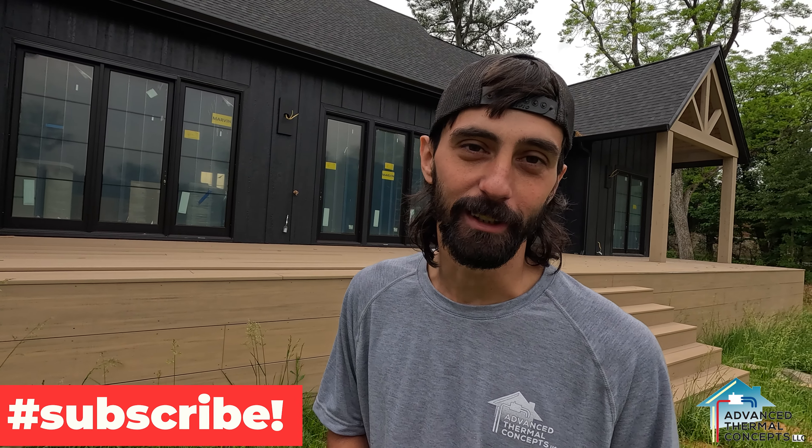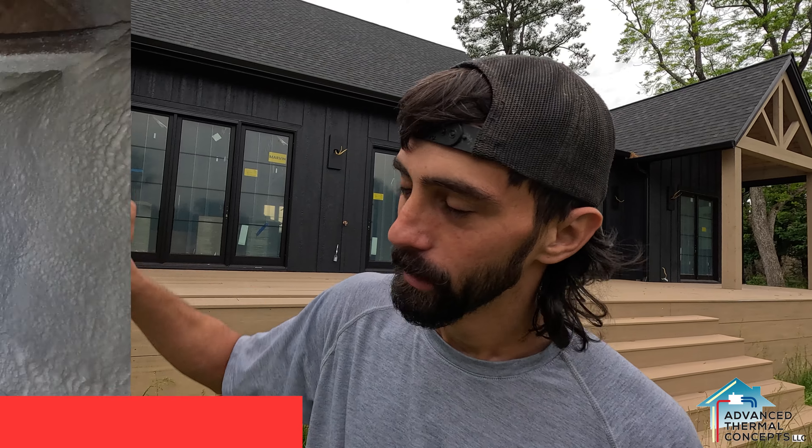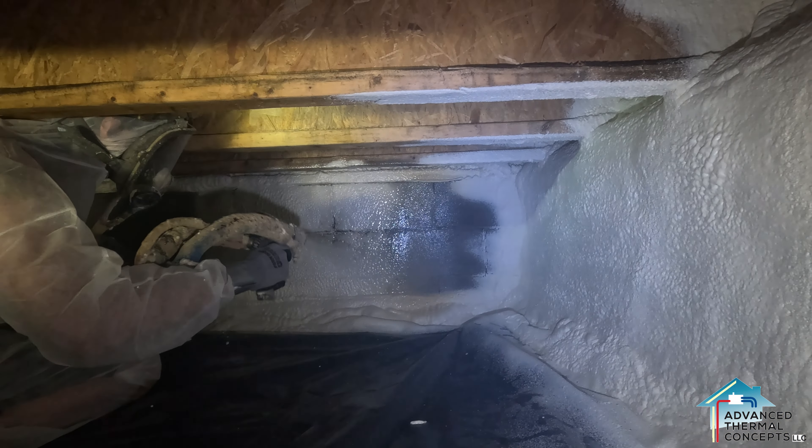What's going on guys? Matt again with ATC here. Today we have this beautiful 4,000 square foot home here, about to insulate this crawl space and going to encapsulate it. If you don't know, about 60% of the air quality that you breathe comes from your crawl space.